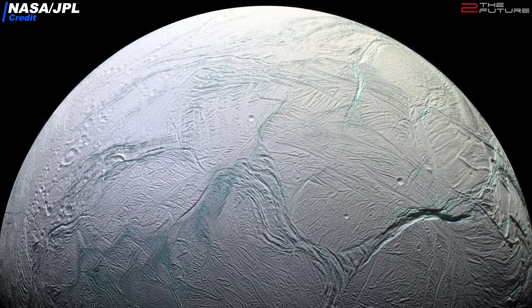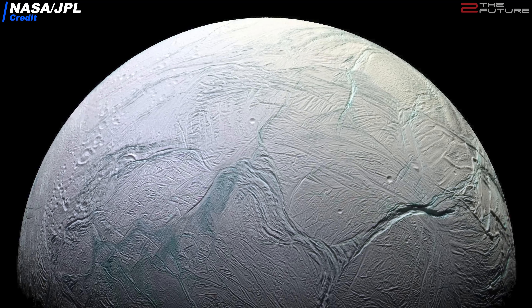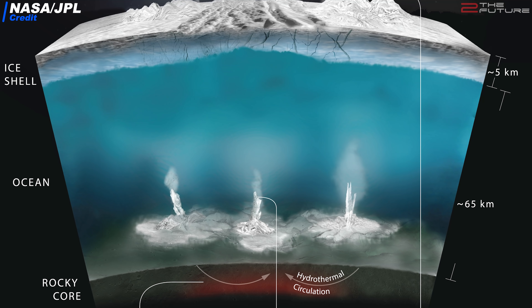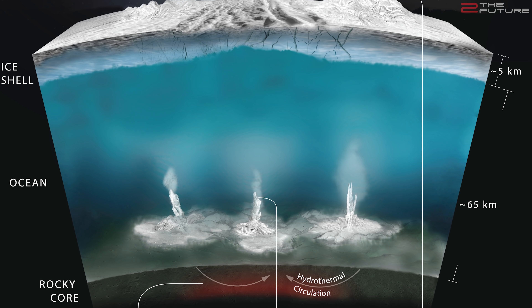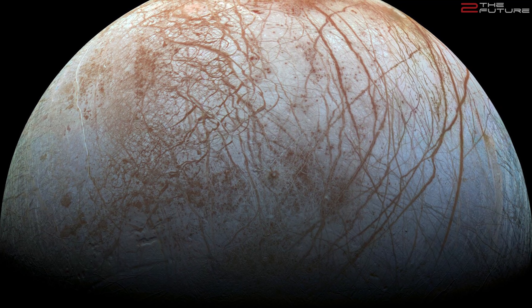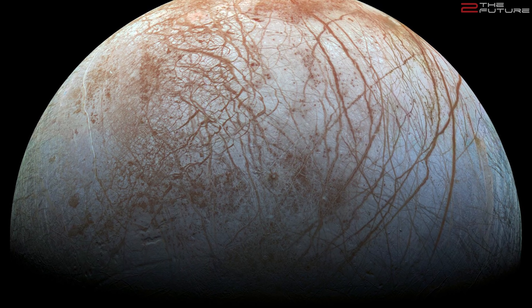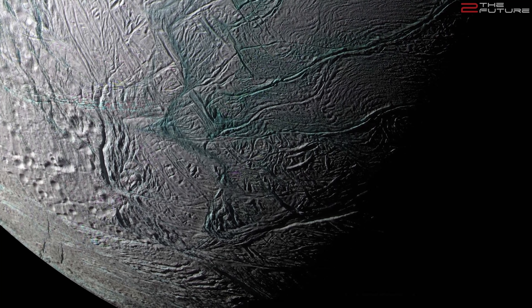The definition of an icy moon is an outer solar system moon whose surface is composed mostly of ice. Such an icy moon may harbor an ocean of liquid water underneath the surface, and possibly a rocky core of silicate or metallic rocks. The two best examples are Europa, the second innermost of the four Galilean moons of Jupiter, and Enceladus, the sixth largest moon of Saturn.